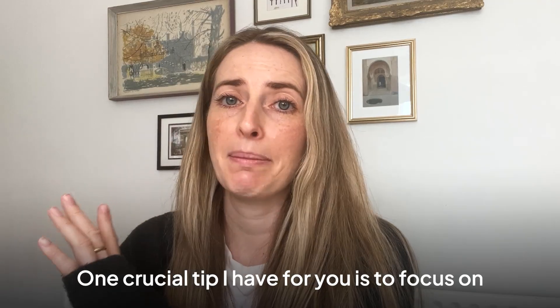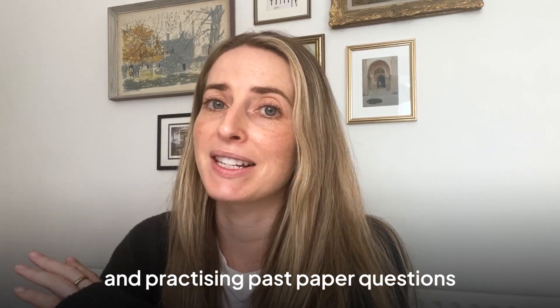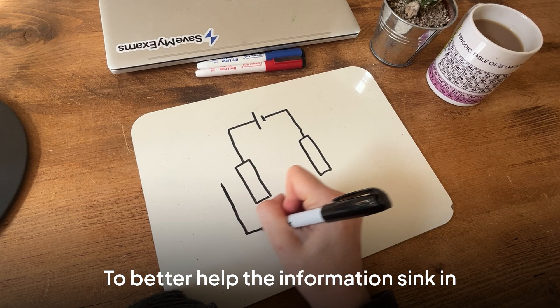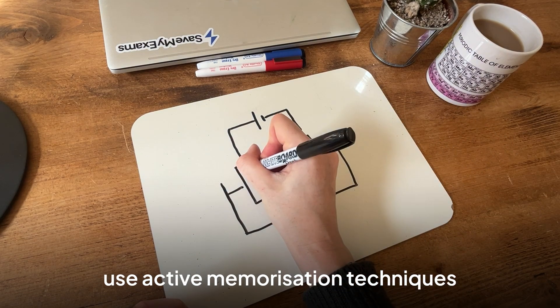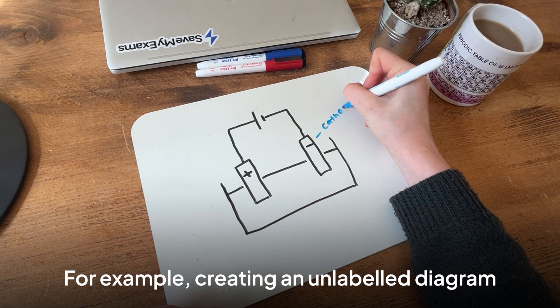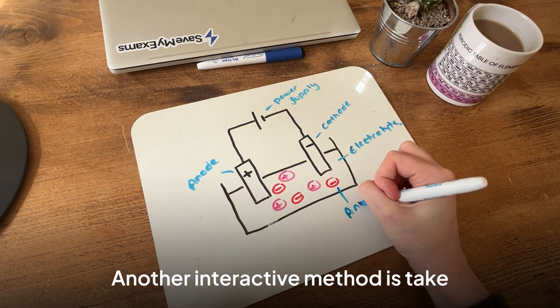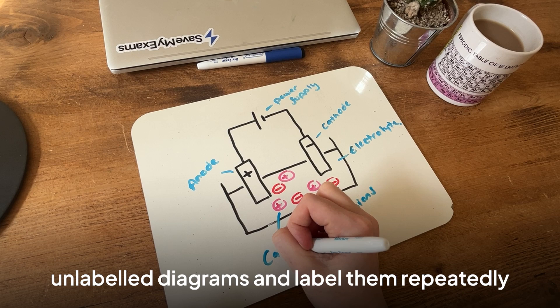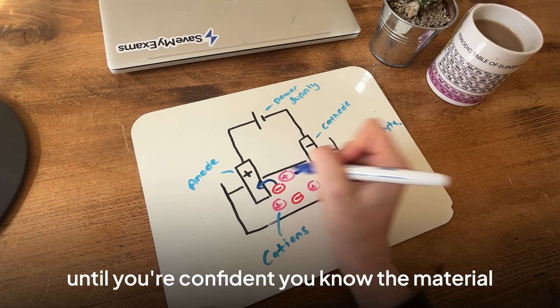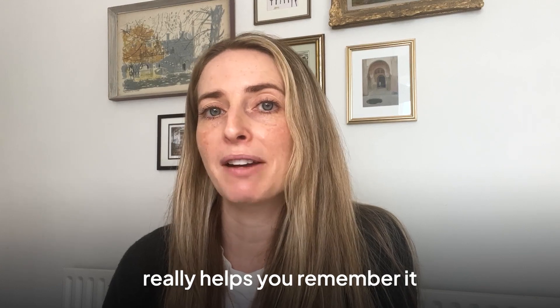One crucial tip is to focus on active memorisation techniques and practising past paper questions. To better help the information sink in, use active memorisation techniques like flashcards and diagrams. For example, creating an unlabelled diagram and labelling it yourself can help reinforce it in your memory. Another interactive method is to take unlabelled diagrams and label them repeatedly until you're confident you know the material. Physically writing things down really helps you remember it.